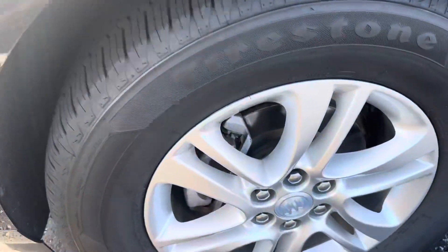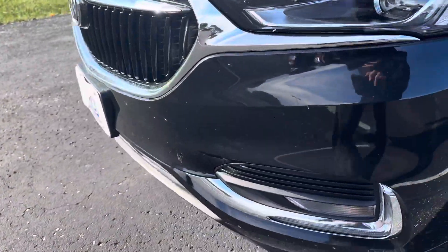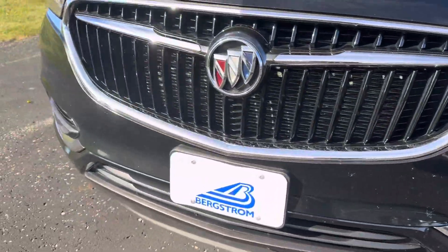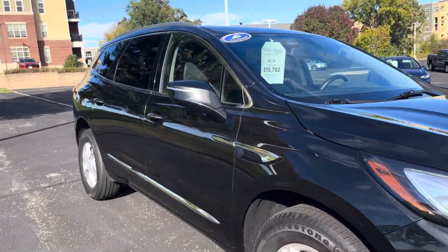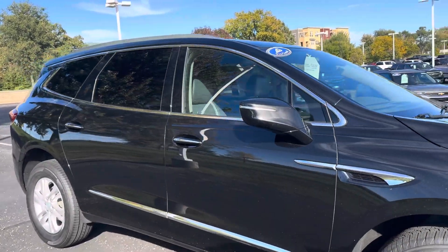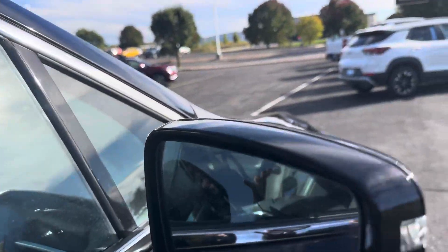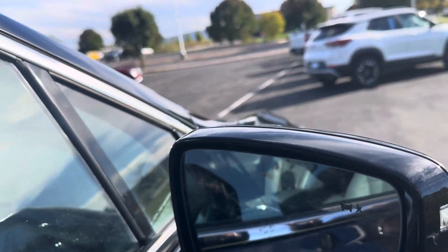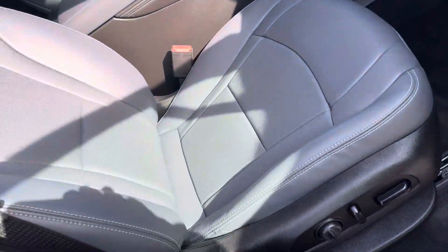Cast aluminum wheels, brand new Firestone tires, LED headlamps, fog lamps, fairly ding and dent free, and in really nice shape. Coming down the passenger side, don't see any major dents, dings, or scratches. It's got blind spot detection and dual power seats.